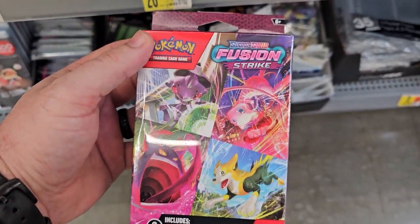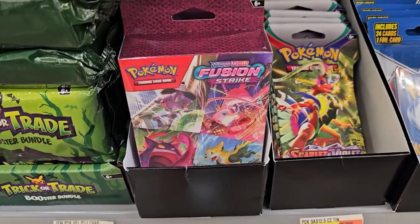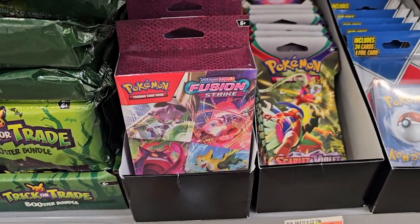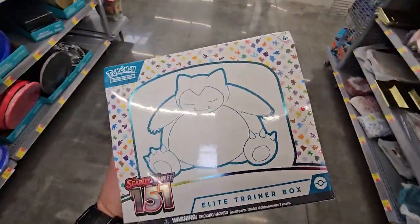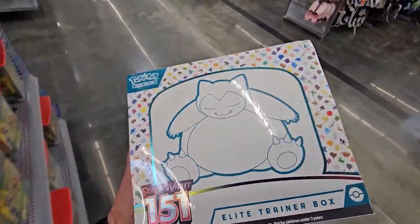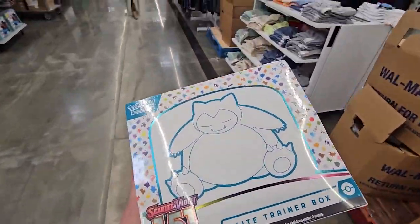These are new too — they actually got Fusion Strike triple blisters. I remember them doing this little box. I remember picking up some of these, but they had the Unified Mines packs in them, so now they got Fusion Strike. All right, so we ended up getting the ETB up front just because it's got more packs. I'm going to see if they got anything in the back, but I'm very excited to actually find this here because I was expecting to find nothing at this stop.